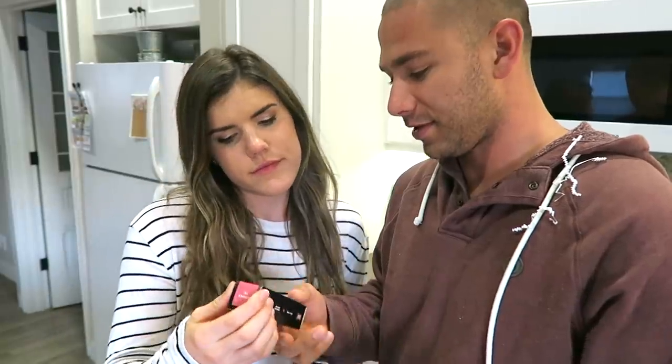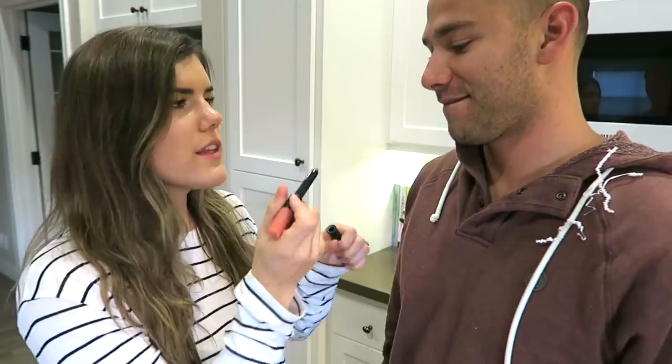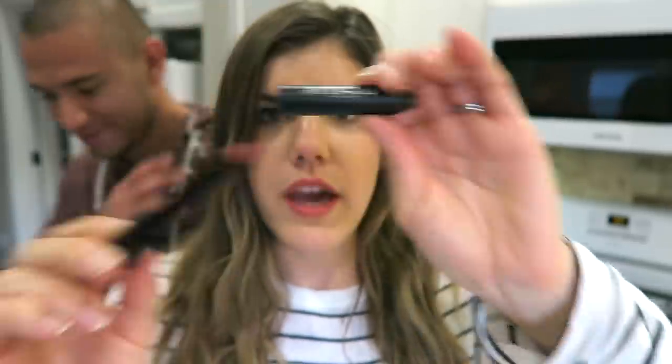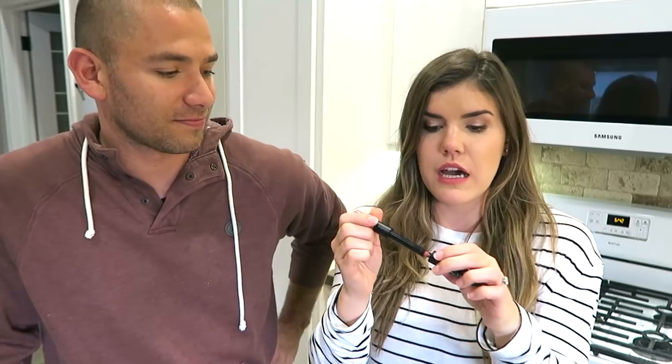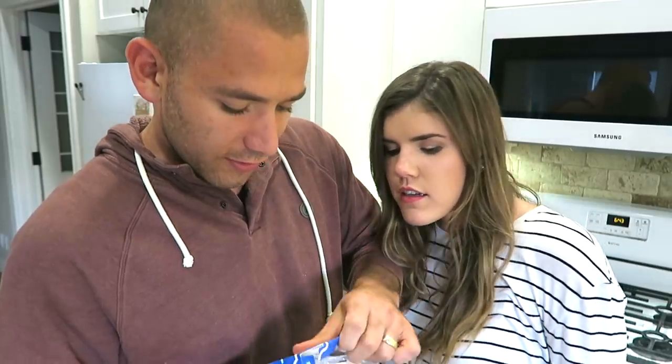It says lip liner, matte color, shiny balm — it's a lip crayon. Let me see how it looks. Okay, it looks good! And then look — whoa, it's magnetic! Oh wow, I've never seen a lip product that does that. It's so satisfying — like putty — I just want to keep clicking it.